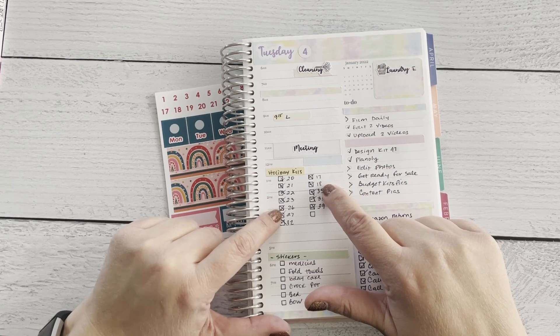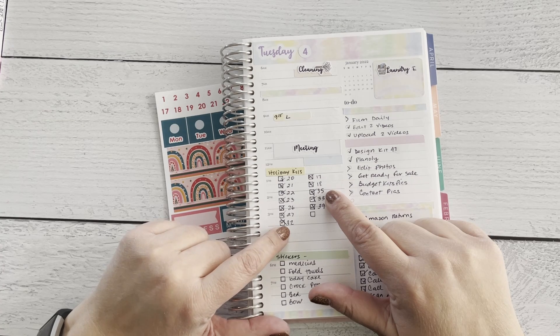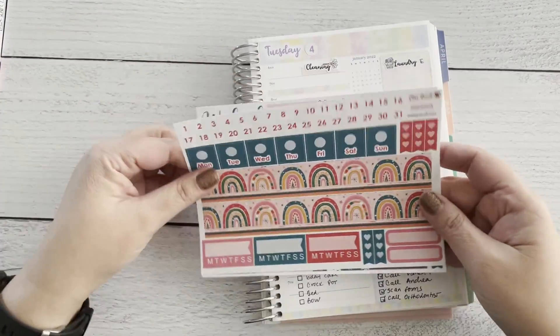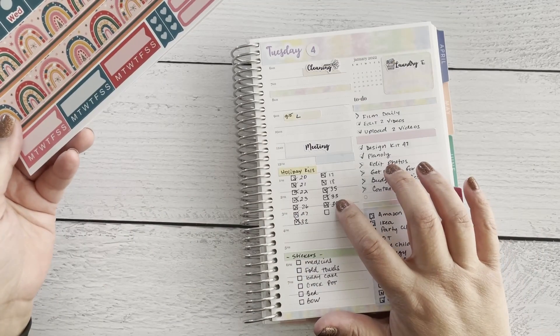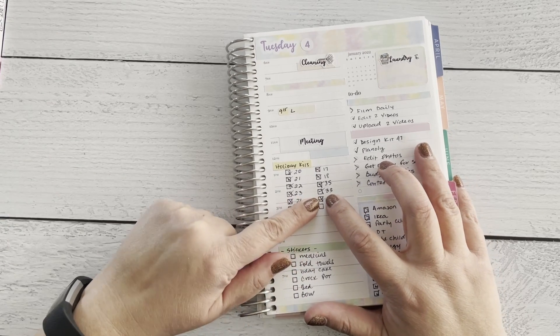Then we have kit 32 which is also Halloween — a more toned-down version — and kit 35, which I'm showing you here in a horizontal layout.